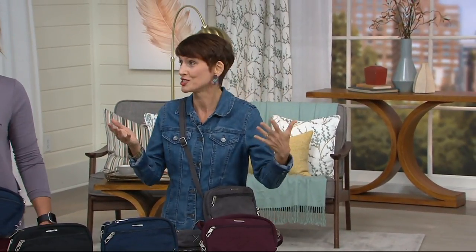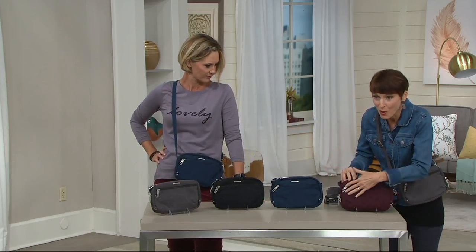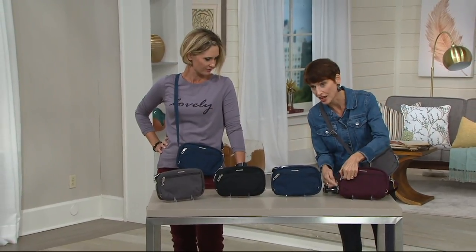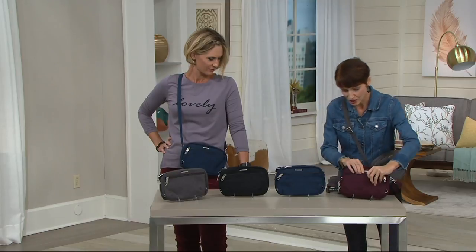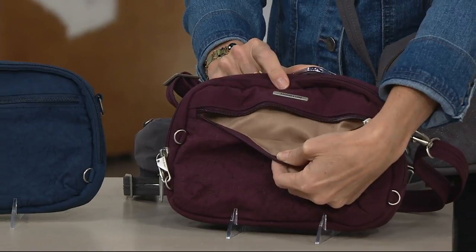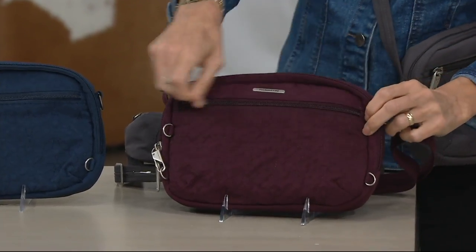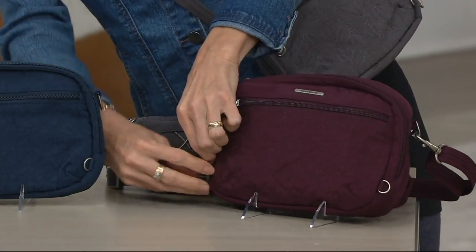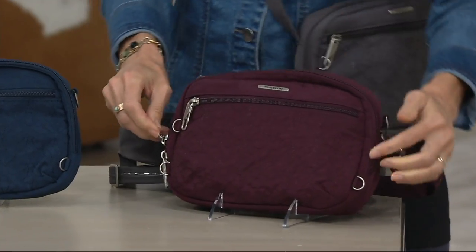It weighs 12 ounces — so lightweight. It's got a lot of pockets. Anti-theft feature number one: locking zippers. You actually have two of those. There's one in the front pocket, and you can easily fit the largest of cell phones in there. We can show the linings — this is a sand color inside the dark Bordeaux, so you can actually see what you're getting in there.